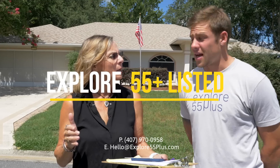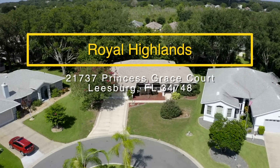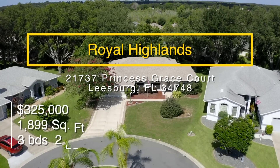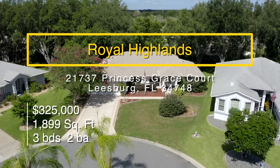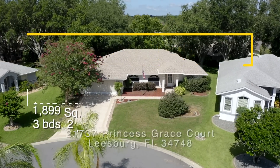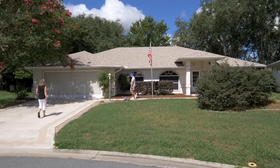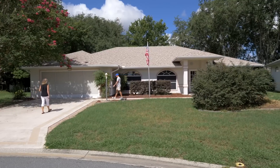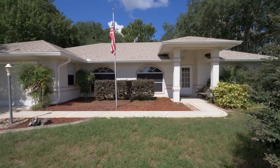The first one's on a cul-de-sac in Royal Highlands. Both of these homes are in Royal Highlands, and this is 21737 Princess Grace Court. It's a very private little area. It is a block and stucco home, the roof is a 2018, the home is 1,899 square feet under air, and it's a 3-2 split floor plan.